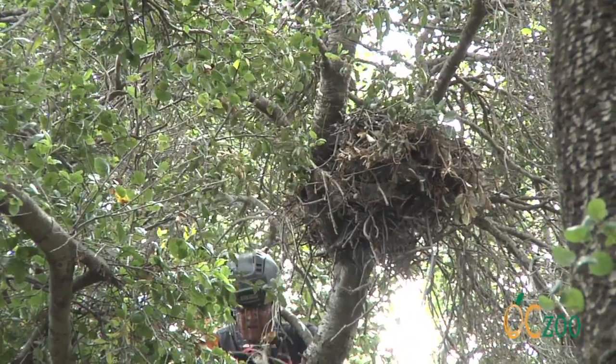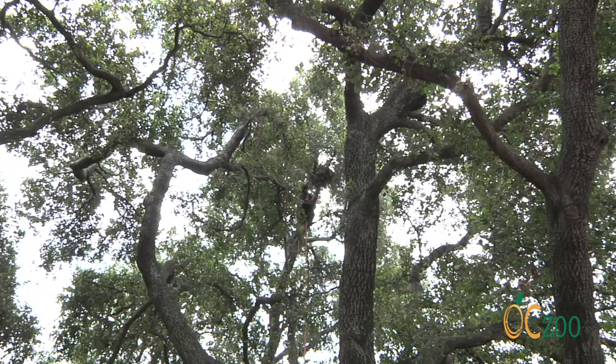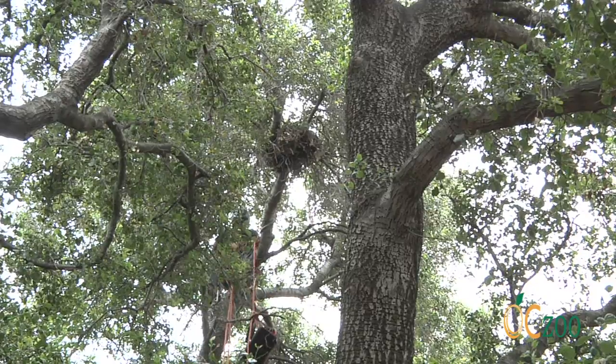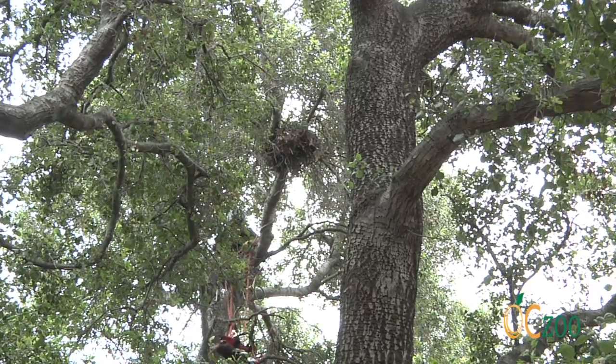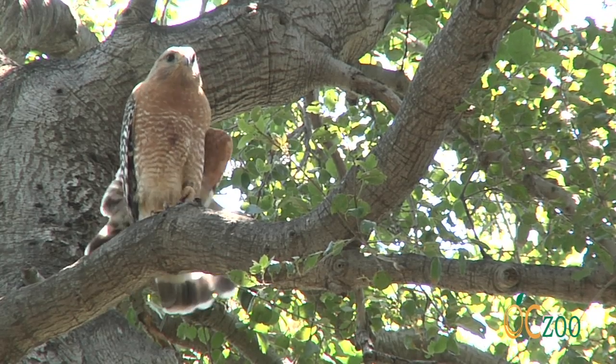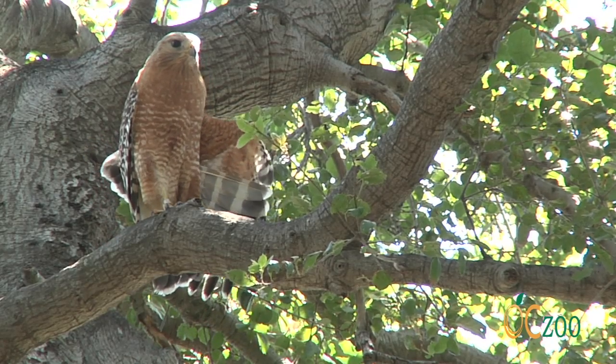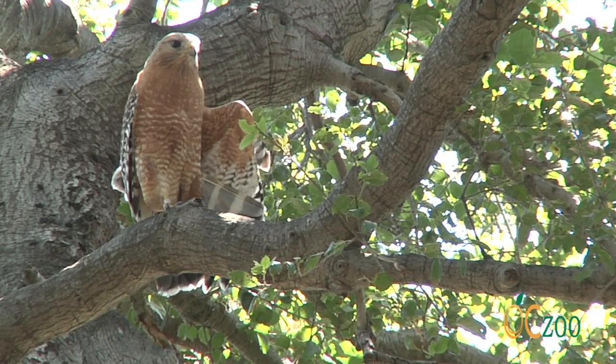We've been doing this as a group in Orange County for about 45 years. I've been with them maybe 25 years, Joe's been with them 18 years. And we band any of the raptors we can reach in the nest — primarily red-shouldered hawks and red-tailed hawks, barn owls, and Cooper's hawks, but we also band great-horned owls and white-tailed kites.